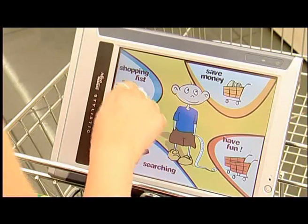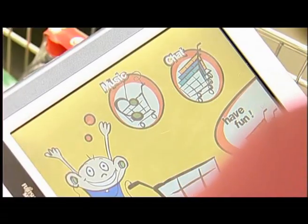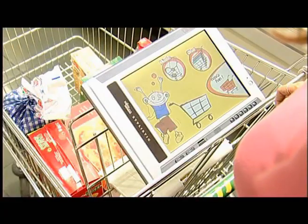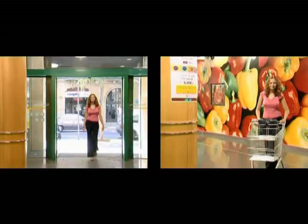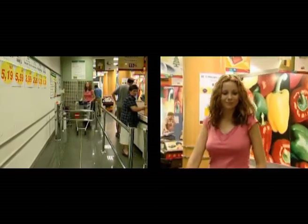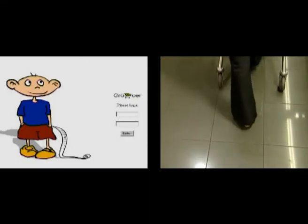Grocer is accessed through a touchscreen computer interface incorporated into the supermarket trolley. As customers enter the supermarket, they register with the system and identify themselves. From then on, the system will use the stored data to offer them a complete personalized service to enjoy all the benefits of Grocer.